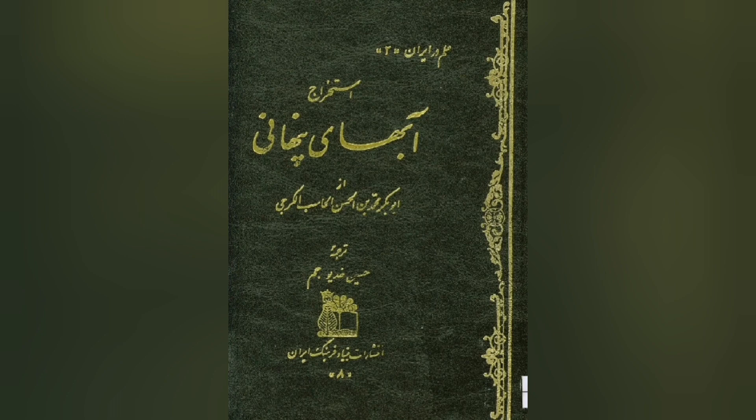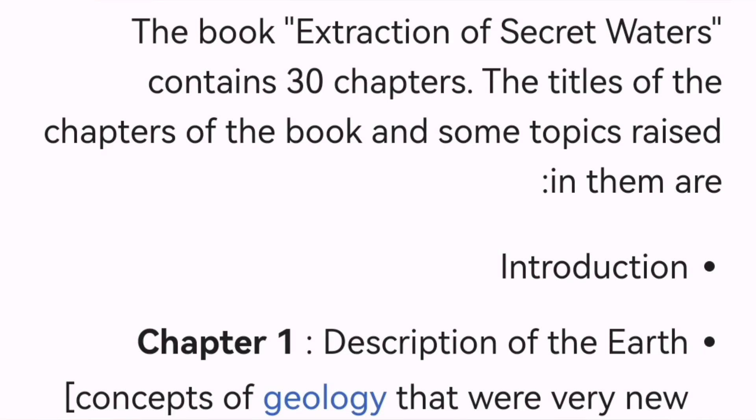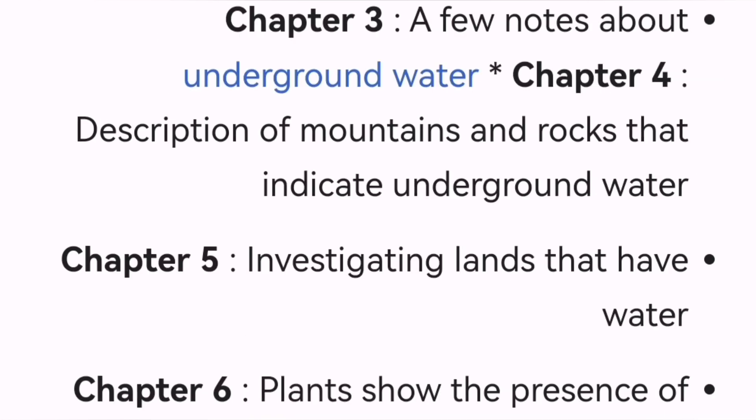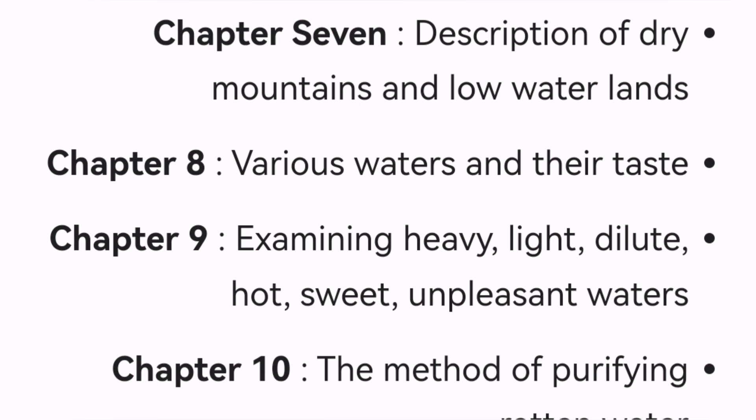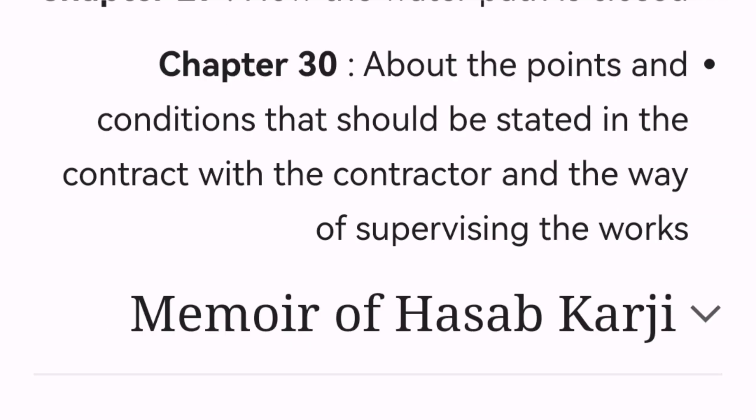There are many studies by Iranians in this field. This is an 11th-century book about hydrology — a book about how to find water, stop water, direct water, measure distances, measure heights of mountains, and even some inventions made by the author for his time. It is very advanced in that sense.